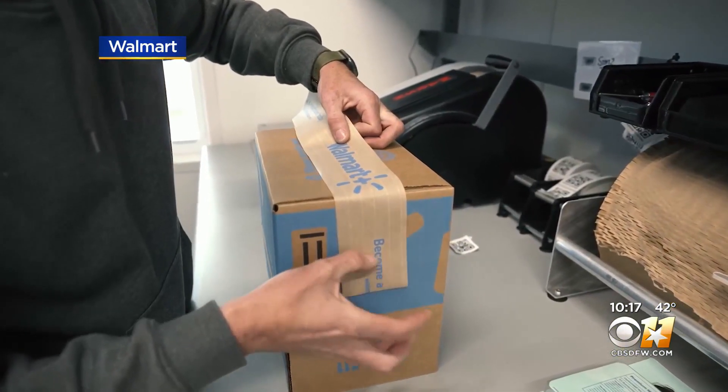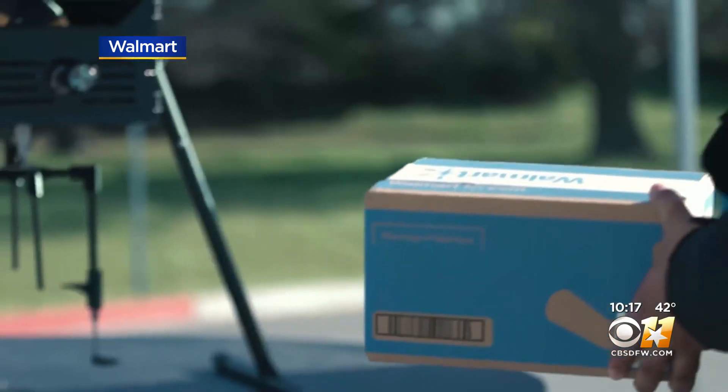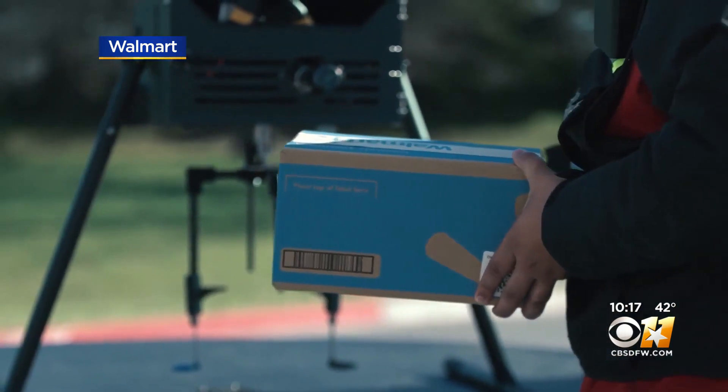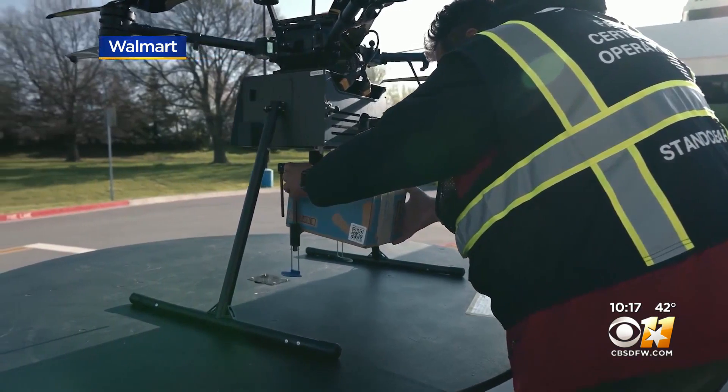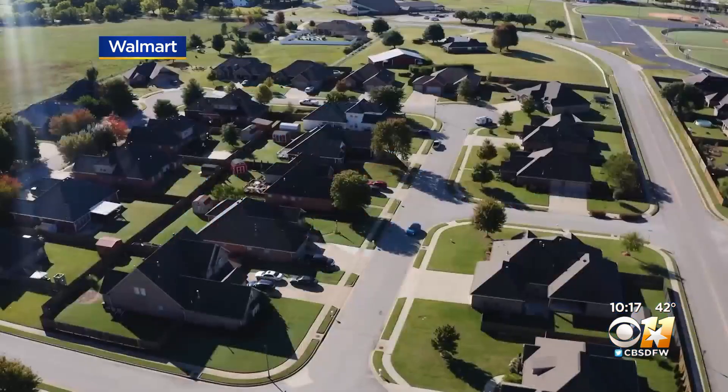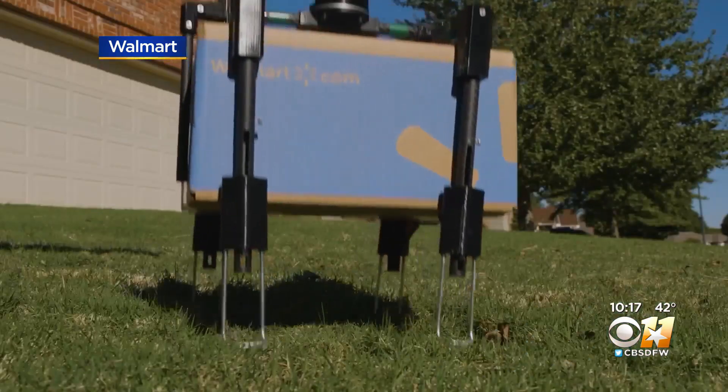As for Walmart's drone delivery, in order to get your items delivered by drone, you'll need to live within about a mile of one of the 11 participating Walmart stores in the DFW area. And for a delivery fee of $3.99, you'll get your drone-delivered package in 30 minutes or less.